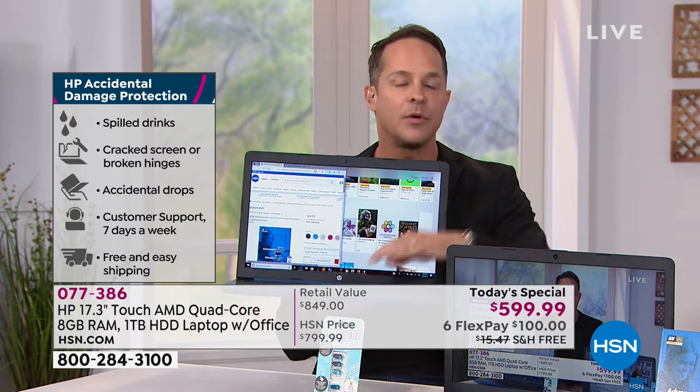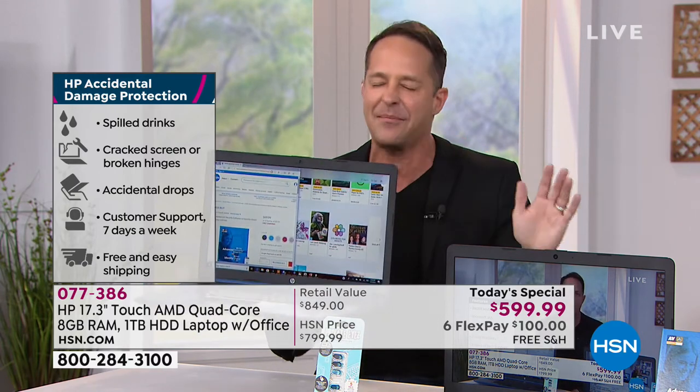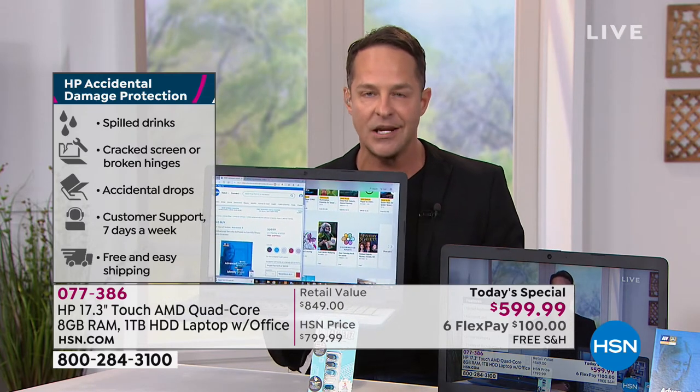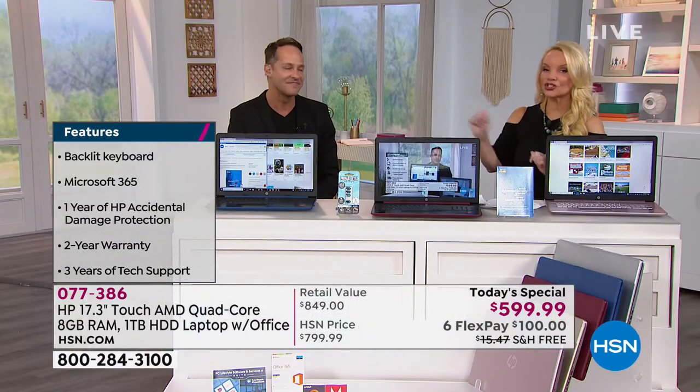So three years tech support, two-year HP warranty, and one year of accidental damage protection. That's one of my favorites. That means if you're a klutz, or you have kids, if you spill something on your computer, drop it and break the screen, or the kids break it in any way — it doesn't matter. You have a full year of accidental damage protection — a repair and replacement warranty — all included. And we have never, ever done that.